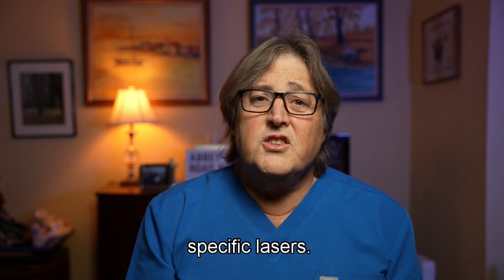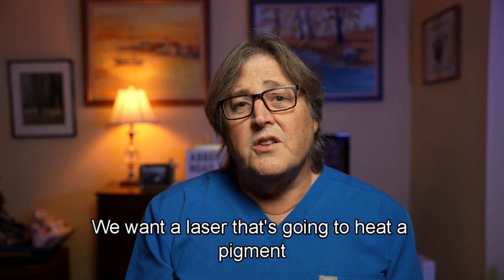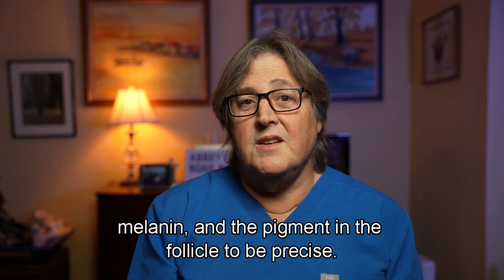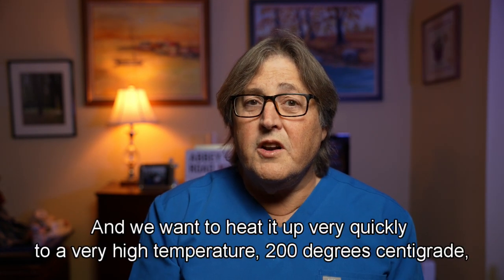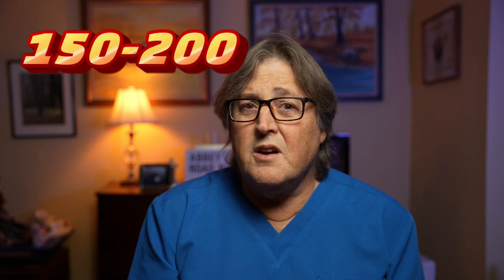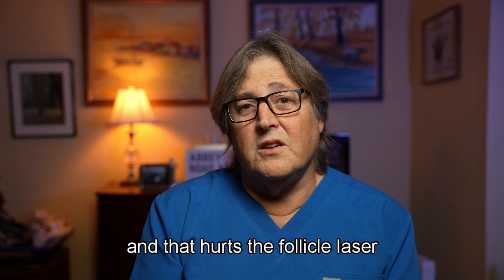There are specific lasers we use for laser hair removal. We want a laser that's going to heat a pigment — melanin, and the pigment in the follicle to be precise. We want to heat it up very quickly to a very high temperature, 200 degrees centigrade, just momentarily, to avoid burning the skin and creating burns and blisters. And that hurts the follicle.